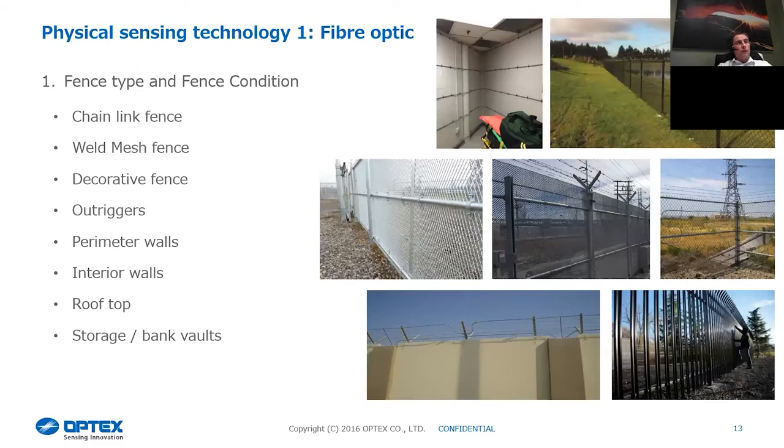The fiber optic solution can be used on any fence type — traditional ones being weld mesh, chain link, and palisade fence. We can also do outriggers on top of fences, perimeter walls at data centers, and it's been used on rooftops. Anywhere you're going to get a physical attack, we can give you an activation.